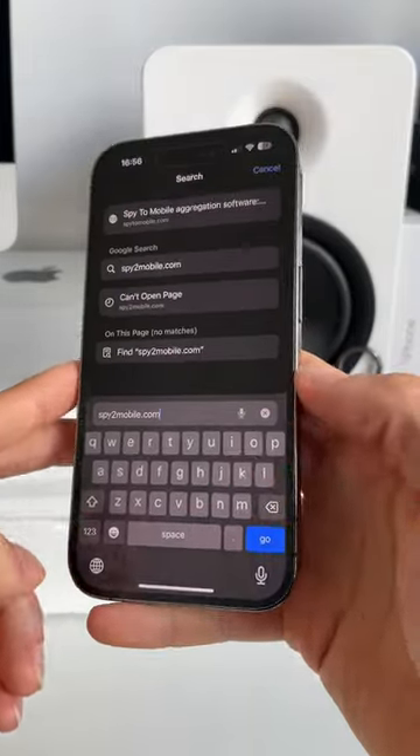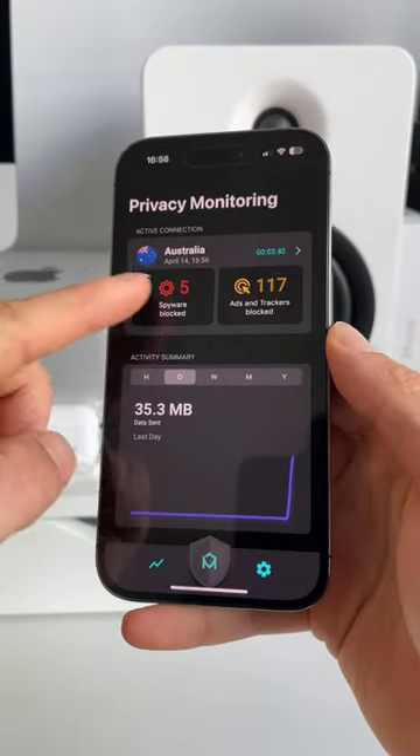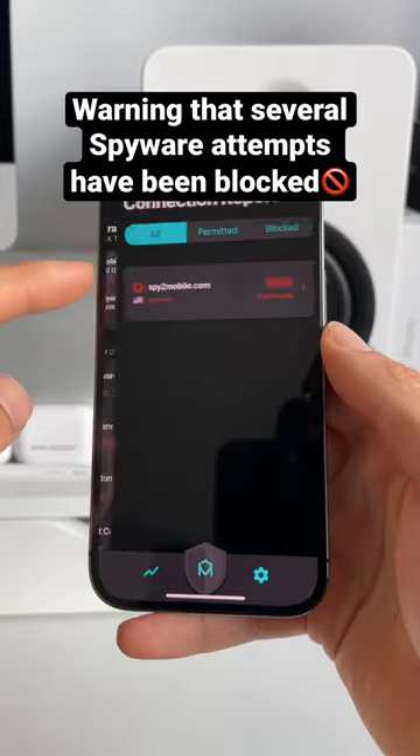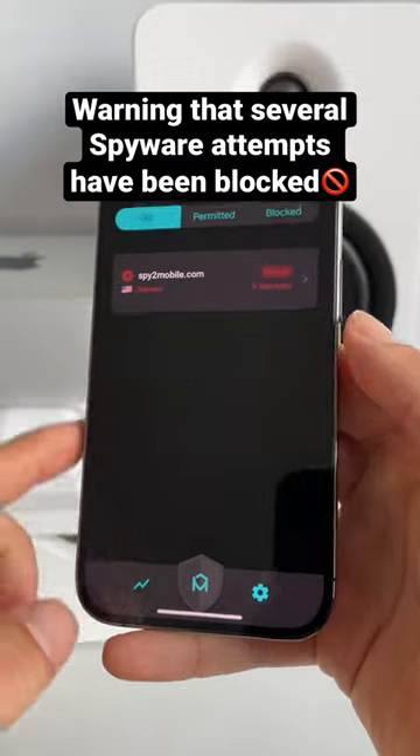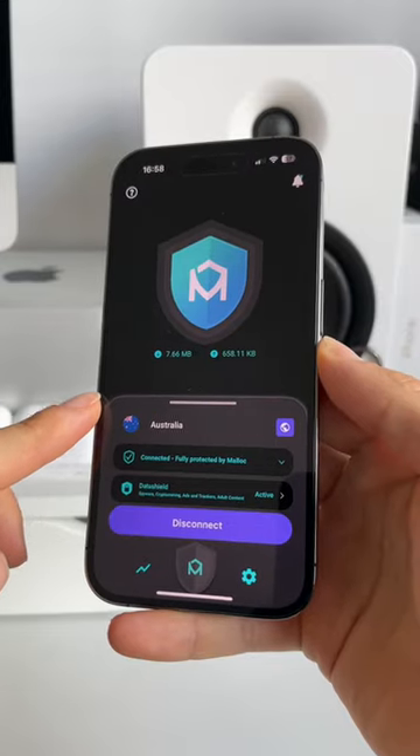If we go to spy2mobile.com, Malloc is a lifesaver. It immediately gave me a warning that several spyware attempts have been blocked. Malloc automatically found spyware on the site and securely blocked it. You'll never notice being in danger online unless you have an app like Malloc.